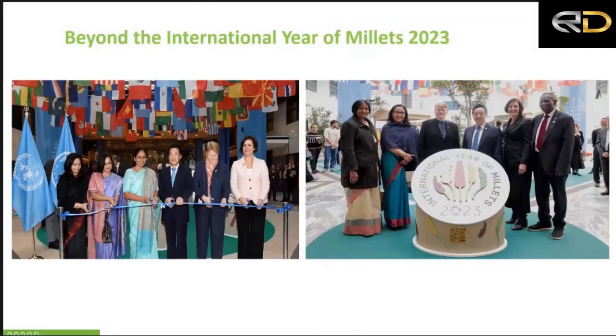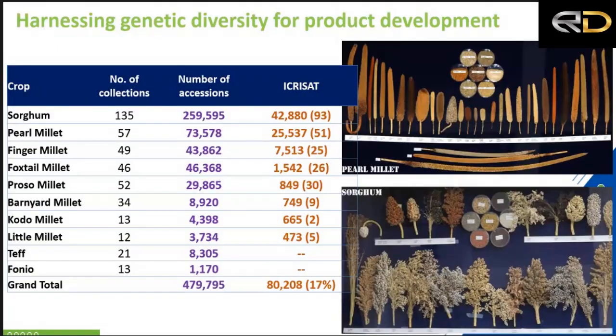Mention has already been made of the International Year of Millets — from the inaugural event in early December 2022 to the concluding event, both held at FAO headquarters. This signifies a great leap for mainstreaming millets in the world. Every aspect of what we do is impacted by these interventions, but everything starts with how best we can harness the genetic resources in millets.